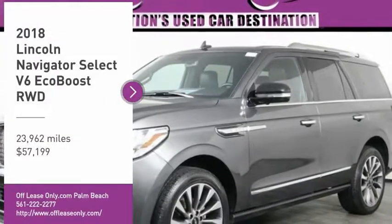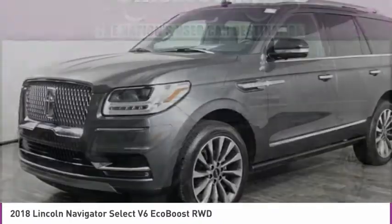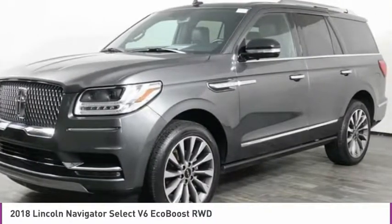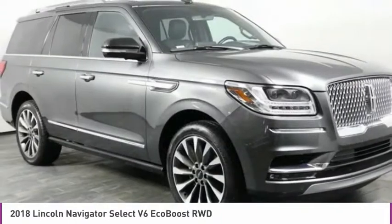We are pleased to show you the 2018 Lincoln Navigator. The Lincoln Navigator offers over 100 cubic feet of cargo space, three rows of seating for up to eight passengers, and best-in-class legroom.